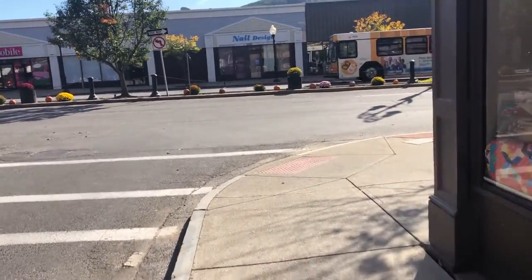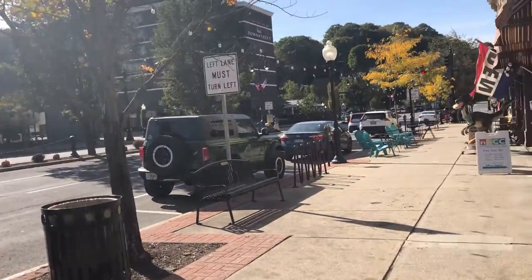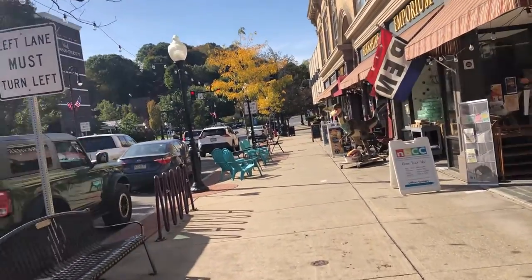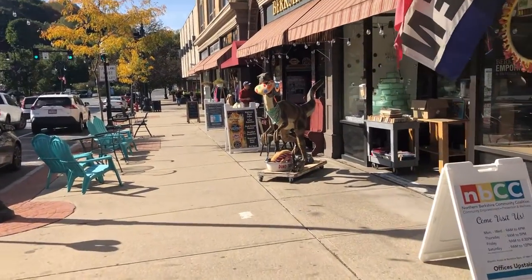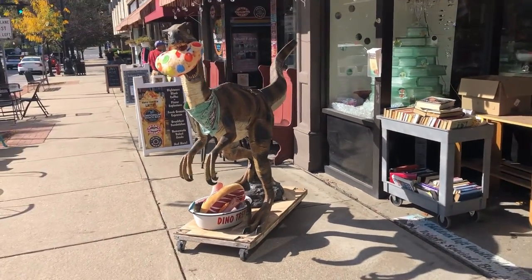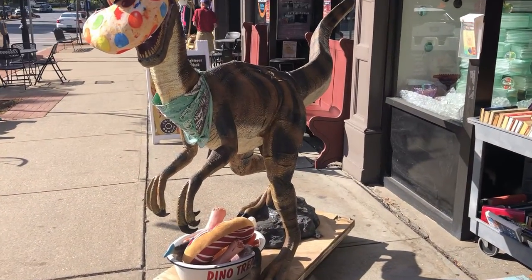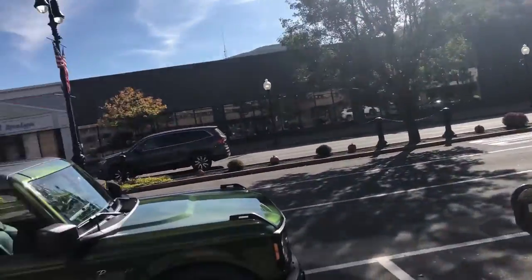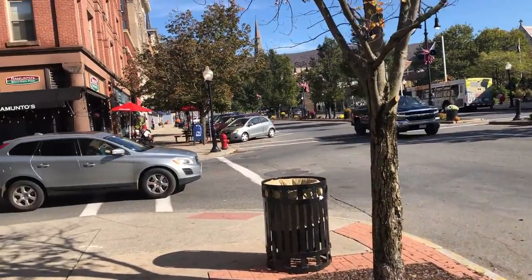Let's see what's around this corner. Beautiful Main Street. And I see a dinosaur. I like it. I think we should go that way.